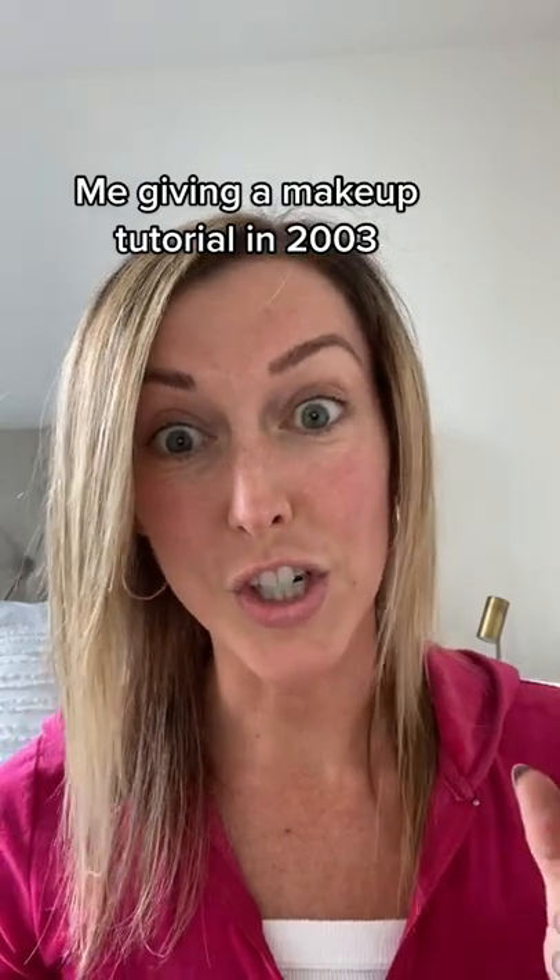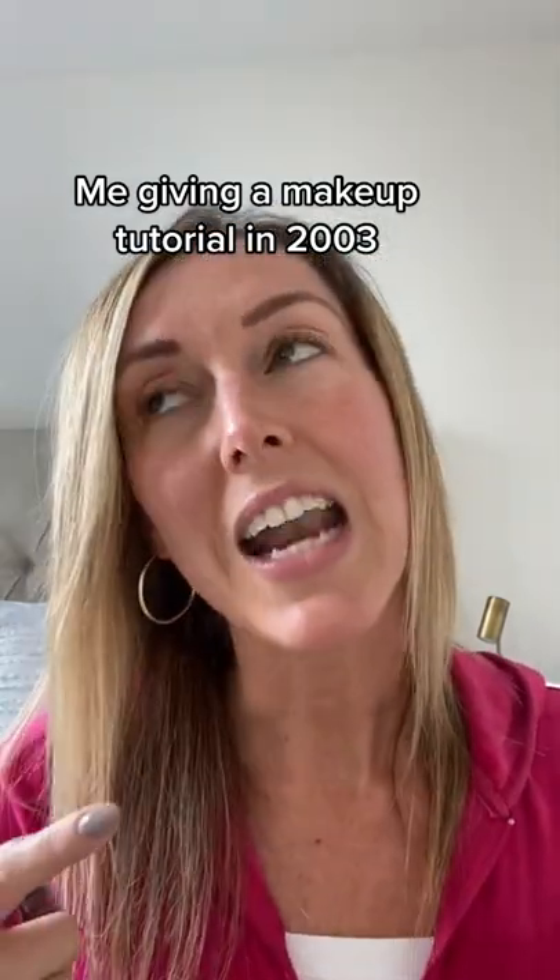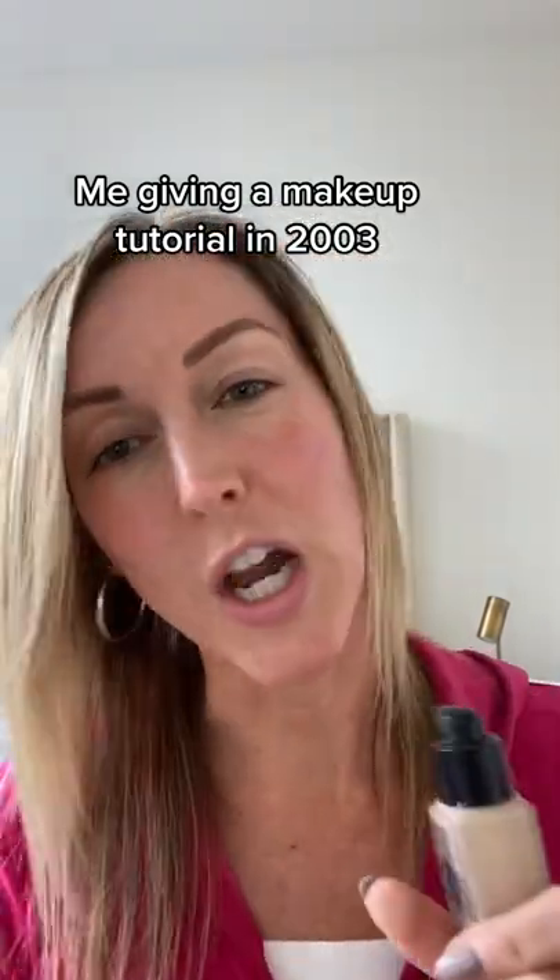Foundation. A lot of my friends like to use a darker shade to make them look more tan, but I go tanning at least three times a week, so I just use my regular color.